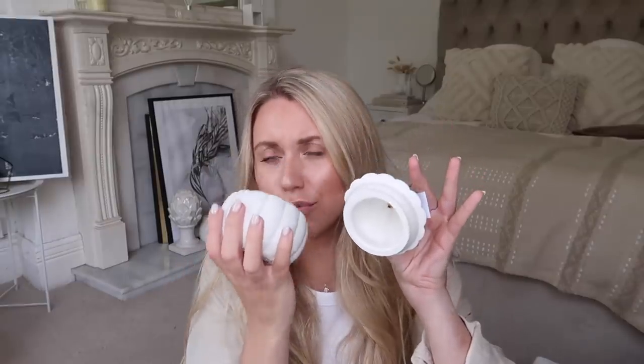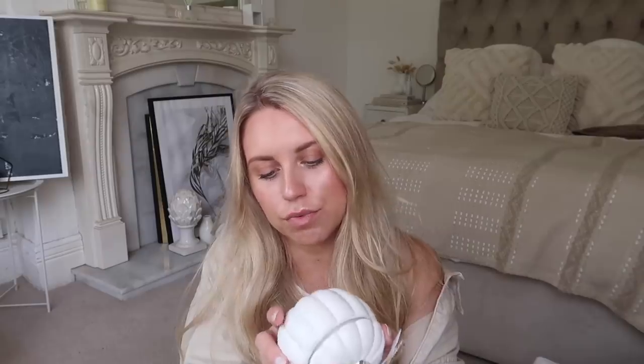They also have these miniature pumpkins with a little gold lid that are in fact candles. It's a really nice scent — in the scent 'Autumn Leaves.' Sometimes pumpkin scents can be a bit sickly and sweet, but this is a really nice fresh, earthy scent — really nice. This one is £4.